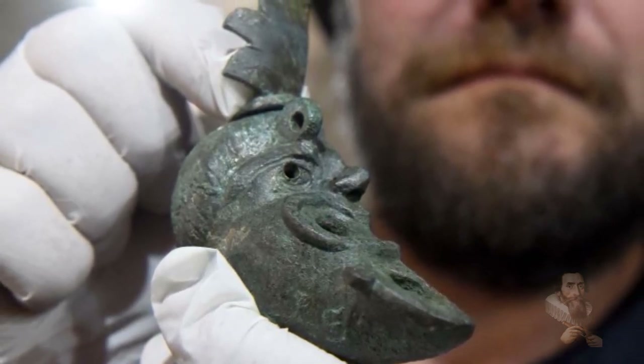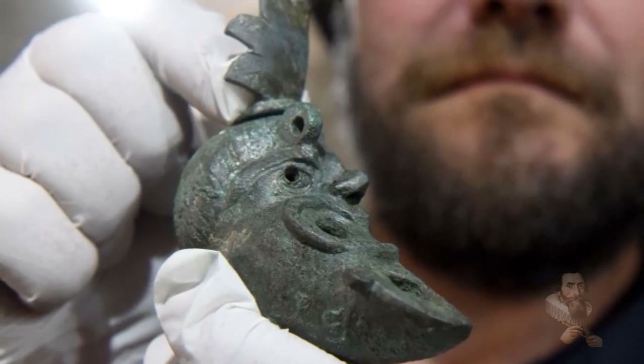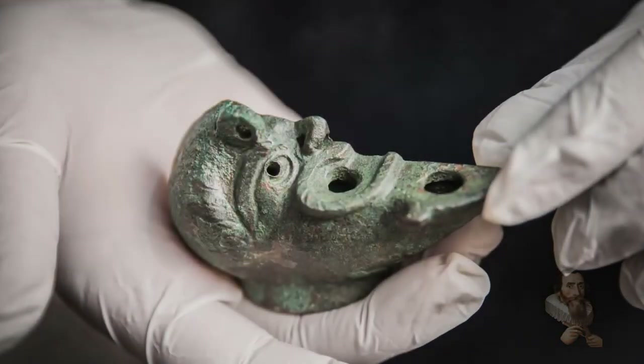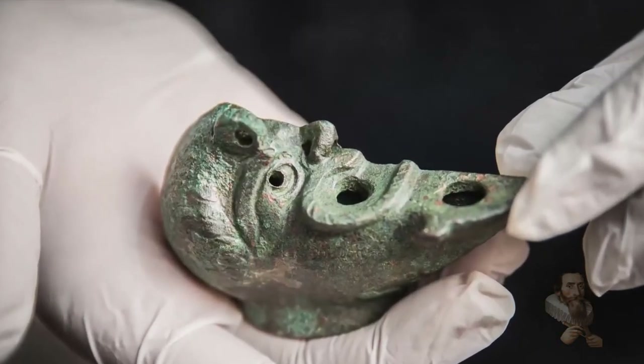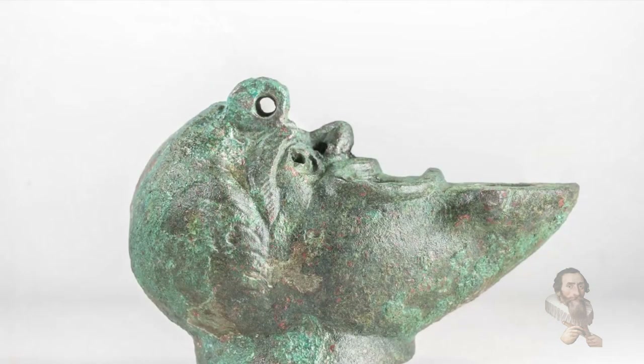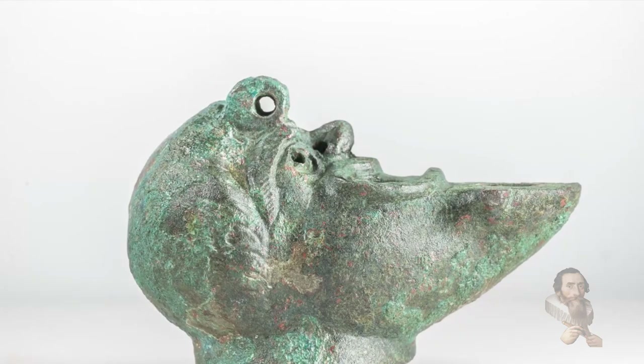The motif is not unknown — it looks like the happy-sad theatrical masks of the classical world. According to the director of the excavation, a few others are known from around the classical world, but only one other lamp like this has ever been found, and that was found in Budapest.